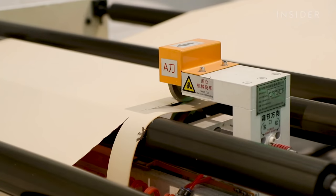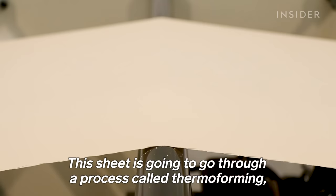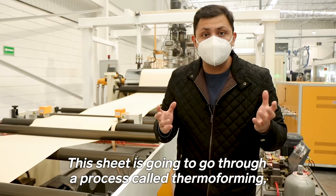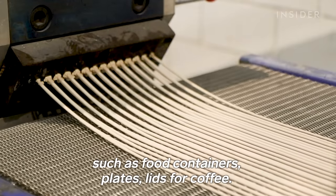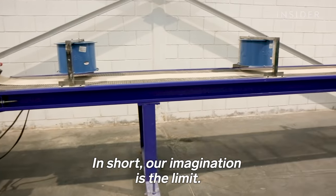What comes out the other end is a malleable sheet that can be molded and cut into different shapes. This sheet will go through a process called thermoforming, where it will be shaped, cut, and used to generate products like food containers, plates, coffee lids — the imagination is the limit.